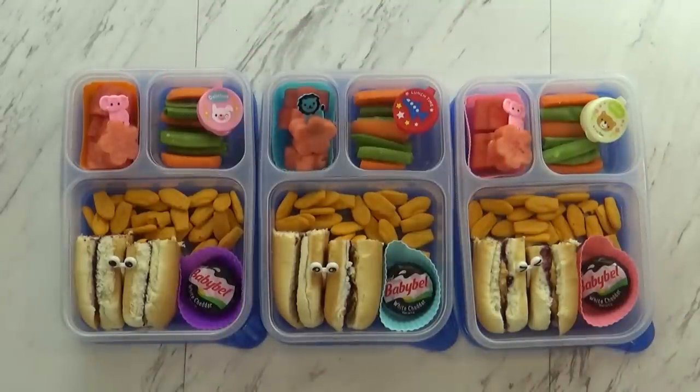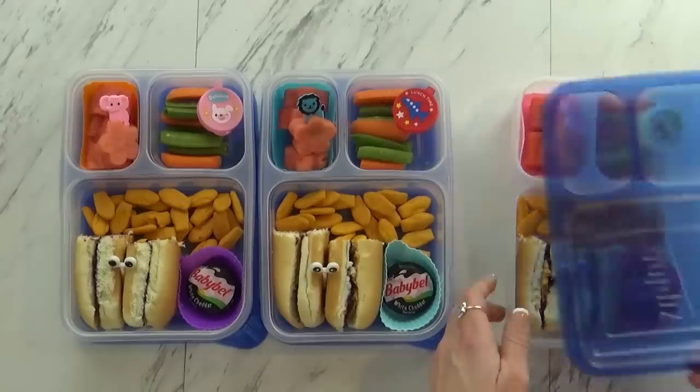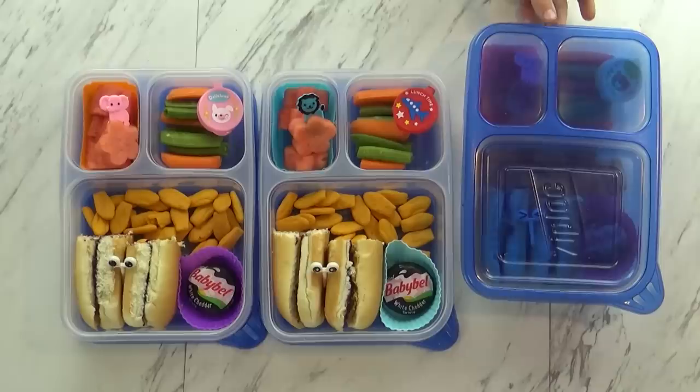The kids think it looks interesting and really yummy. The bread is nice and soft so it should be really good. I'm going to get the lids on — they're just having water today, no special drink.